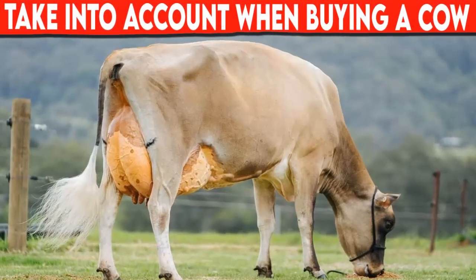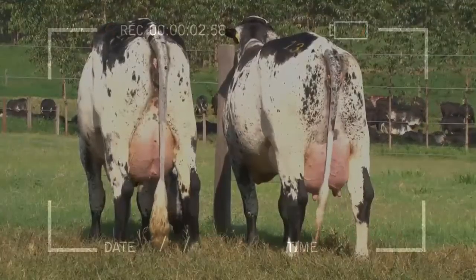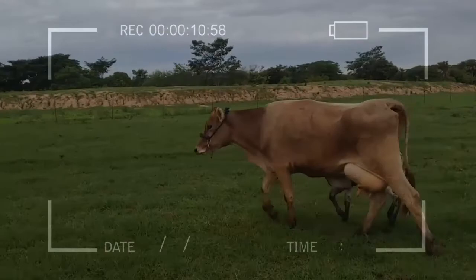What you should take into account when buying a cow. When buying a cow, the cattle producer must analyze the part of the hips, because the ends of the bones must be strong and as wide as possible. The selection of a good cow is directly related to herd productivity.